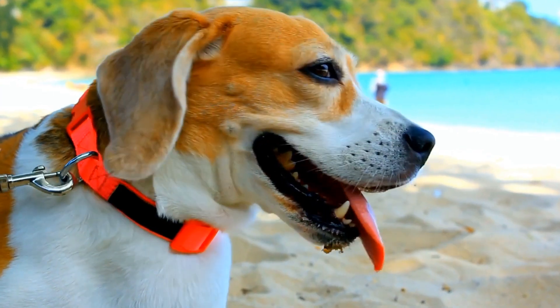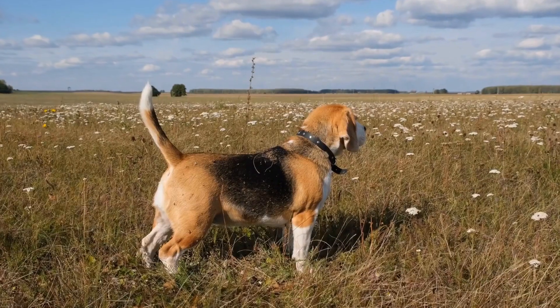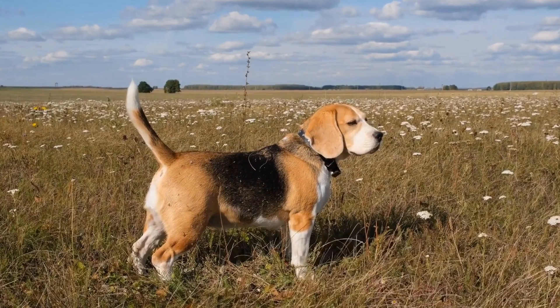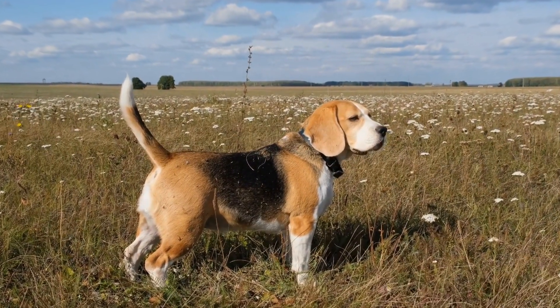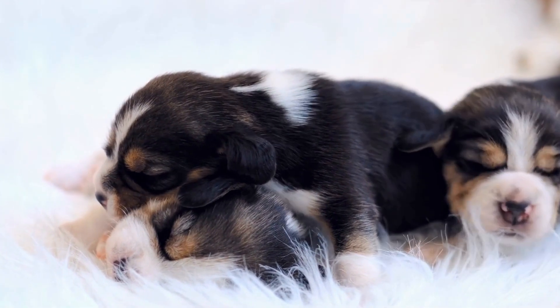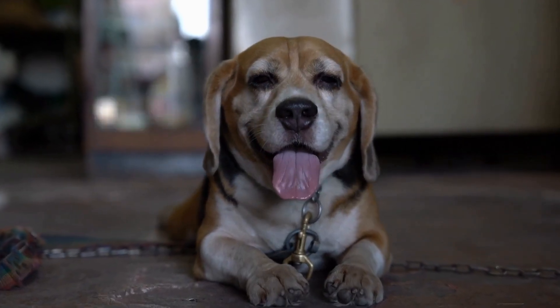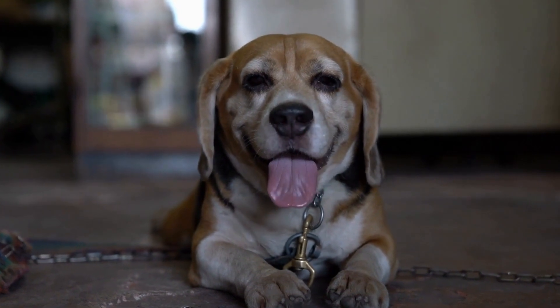On the other hand, Shetland Sheepdogs are highly trainable dogs. They are intelligent and eager to please their owners, which makes them quick learners. Shelties excel in obedience training and enjoy having a job to do. They respond well to positive reinforcement and thrive in an environment where mental stimulation is provided.